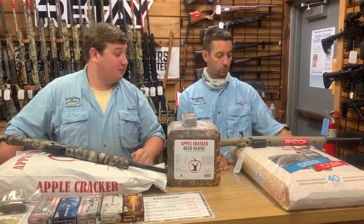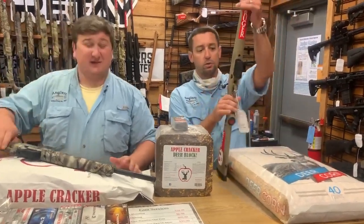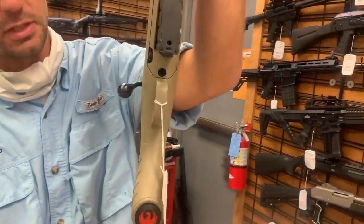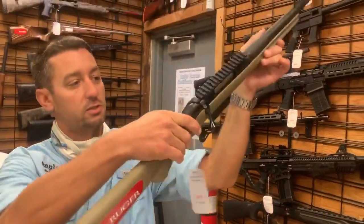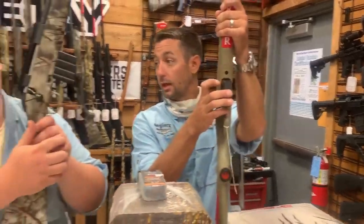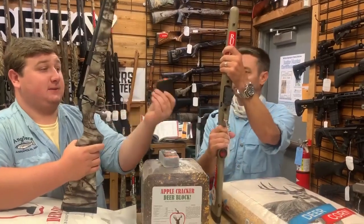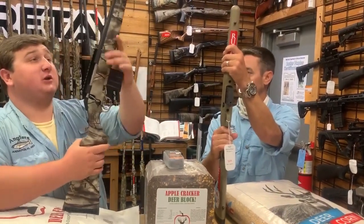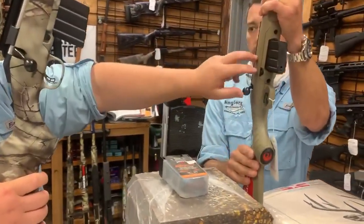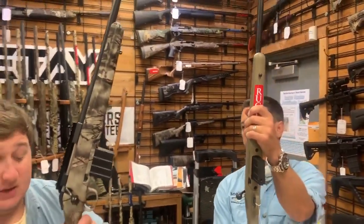We'll start off with some 350 Legends — these are not the only ones we have, but we're featuring them because we got a bunch and they're very popular. They are the Ruger American Ranch with 16-inch barrels, nice small compact guns — super light, compact, AR-style magazine. We have them in a distributor exclusive camo with the fluted barrel, and then the regular flat dark earth. For those asking if they make it in camo, they do and we have them.